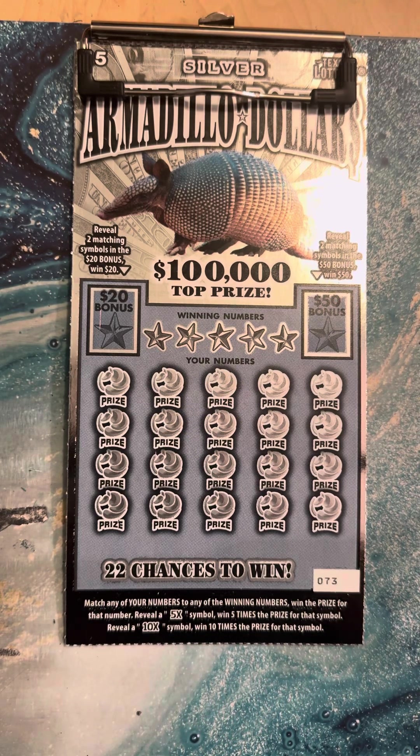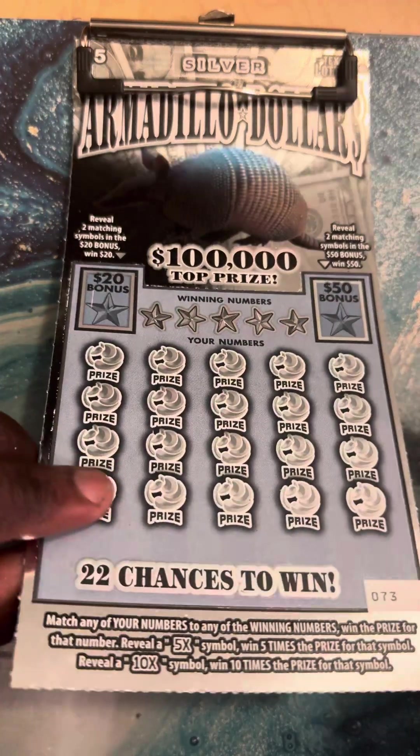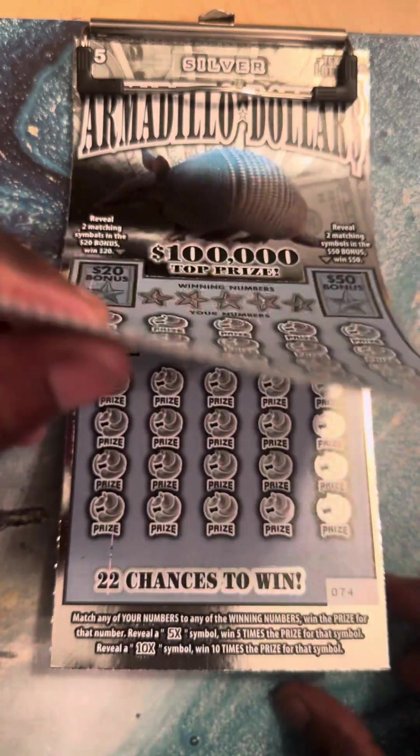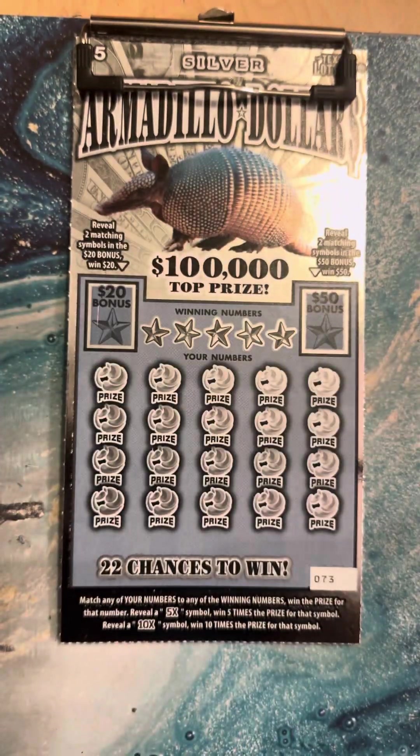What's up YouTube, this is Scratch a Dream. We are back with another video. Today I'm bringing you guys a $115 session. We have three $5 Armadillo Dollars — tickets 73, 74, and the last ticket of the pack, number 75.